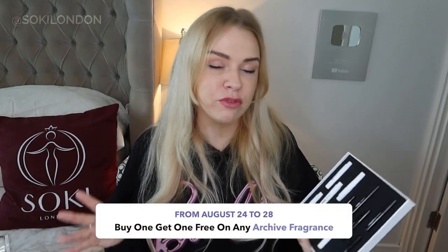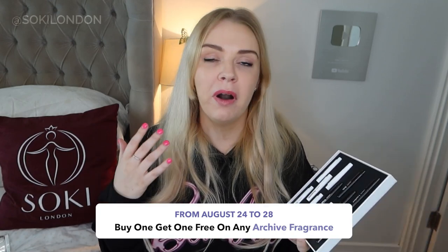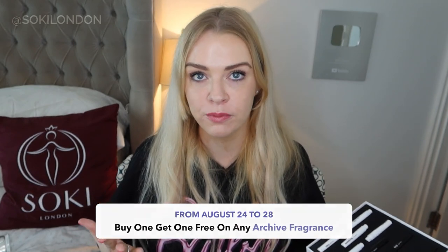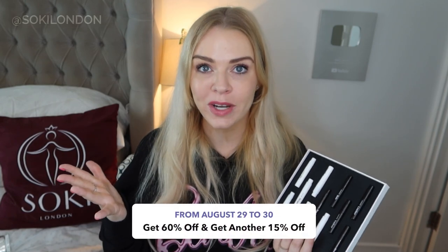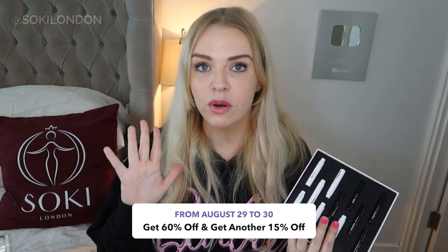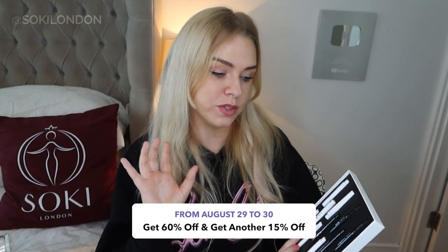The Archive Collection is a really important part of their story since they founded. It's going to be changing soon — it will be more like the Scent Space collection. The formulas aren't changing, but they'll be re-released in periodic limited edition drops, and they're bringing back some discontinued scents in those drops too. The big sale news: from the 24th to 28th of August, buy any archive fragrance and get a full-size one free — effectively 50% off. After the 28th, whatever's left will have 60% off plus an additional 15% off, but only from the 29th to 30th of August.